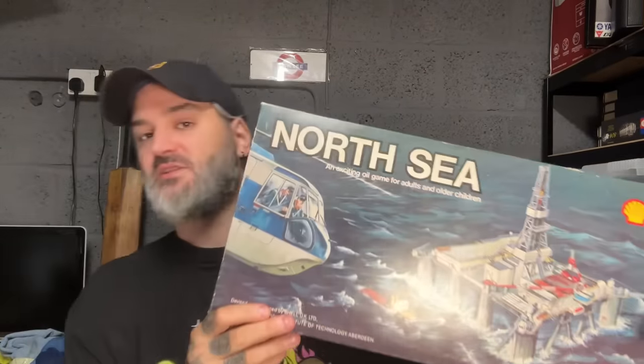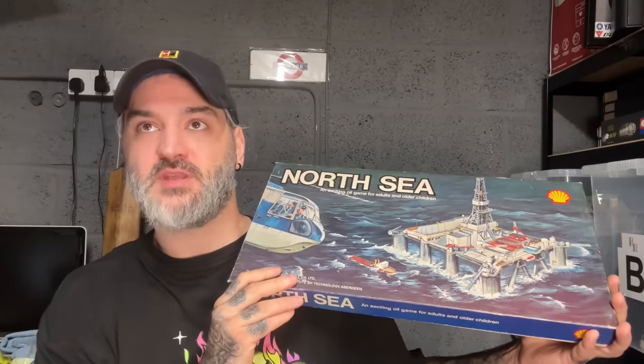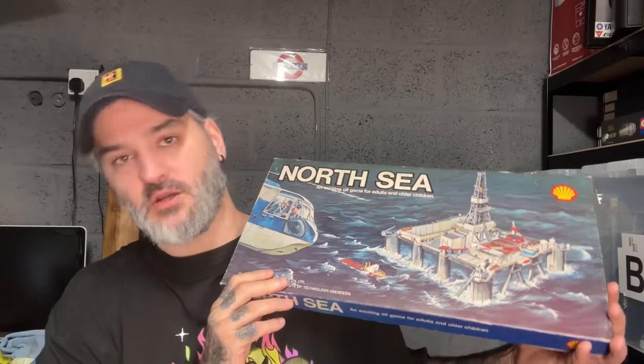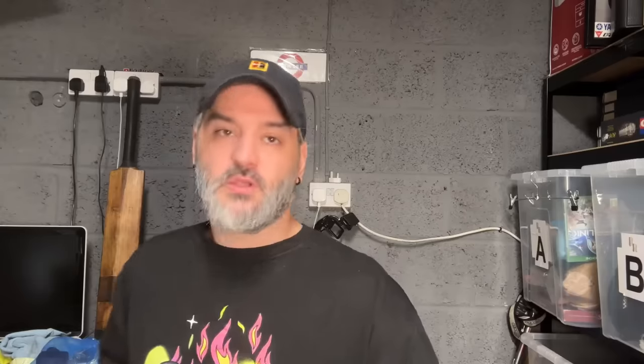Paid two pounds for this, checked it, it's complete. I took some nice photos of it all - in fact it's missing one five hundred thousand dollar note, that's it. Paid two pounds, sold for £18. Customers paid about £38 in summer going abroad.